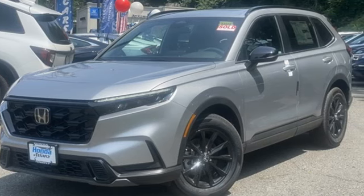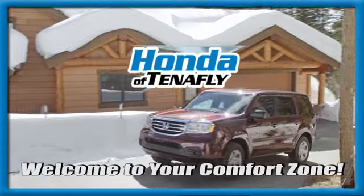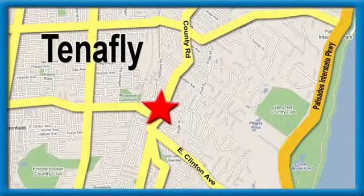Experience it for yourself today. Welcome to your comfort zone. Honda of Tenafly.